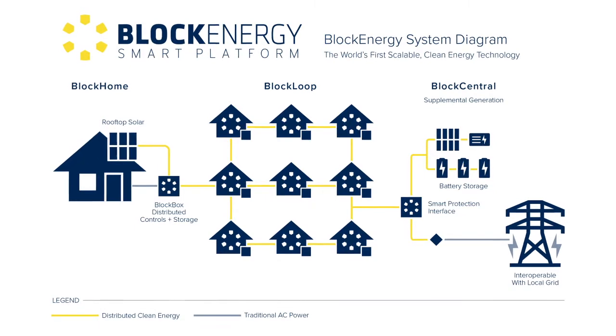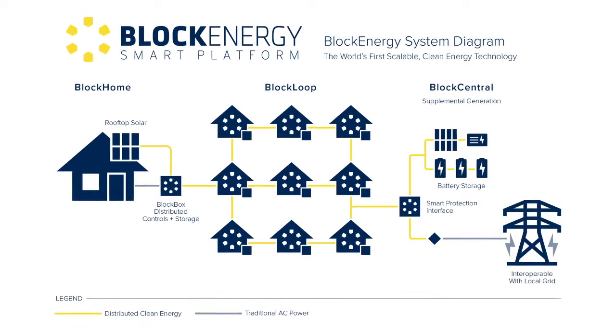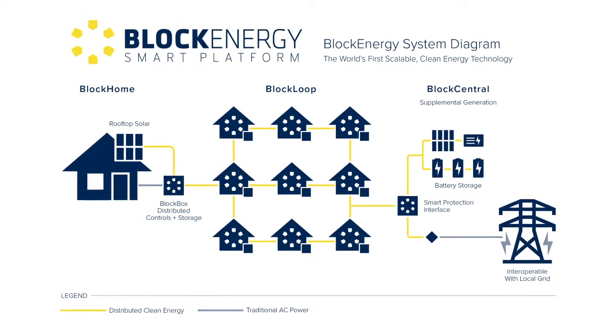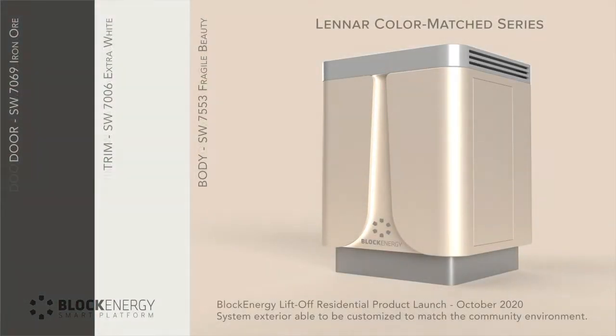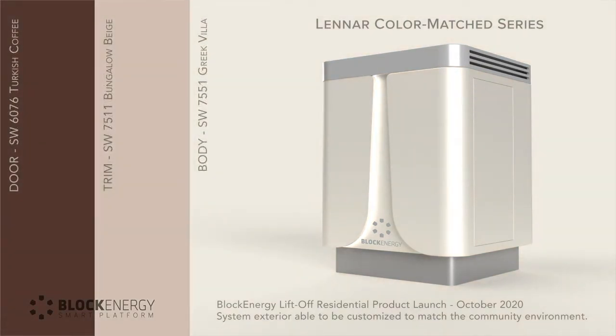With Block Energy, utilities have a tool to deliver decarbonized, decentralized digital energy — the three Ds that everyone talks about today, that all the utilities are focused on — with a new product that is also aesthetically pleasing and enhances the neighborhood. We've worked really hard to develop a product that's not a traditional utility product sitting on the streetscape as a utilitarian product, but rather a product that delivers for the customer aesthetically.